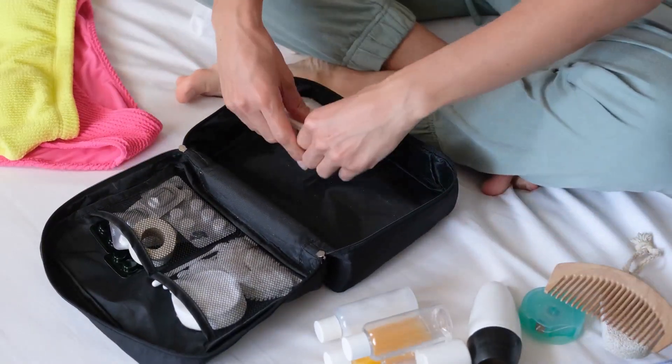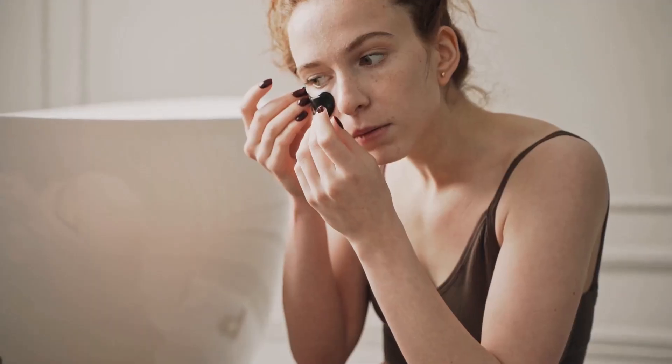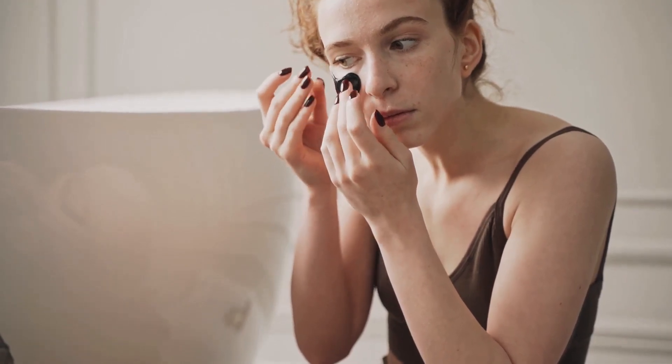Stop overloading your makeup bag — do more with less. Today we'll show you how to achieve a flawless look with just a few products.